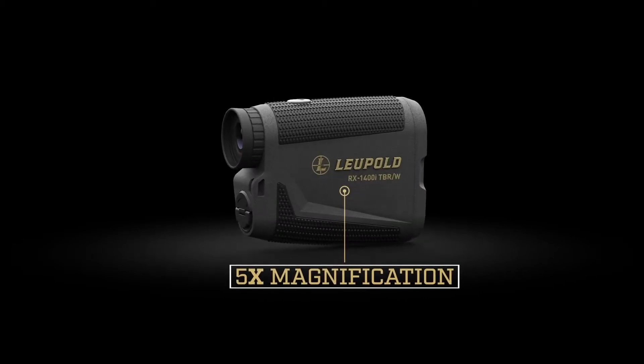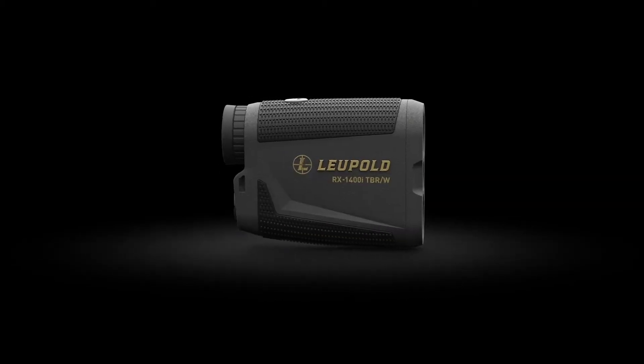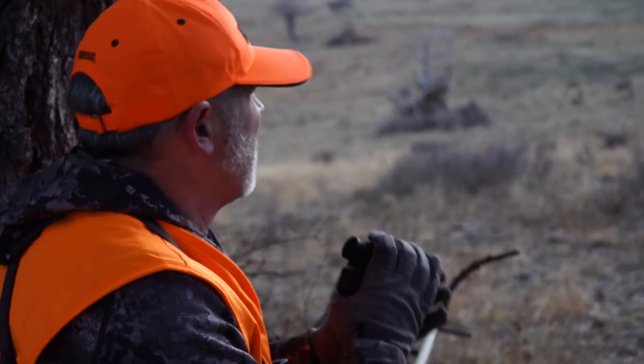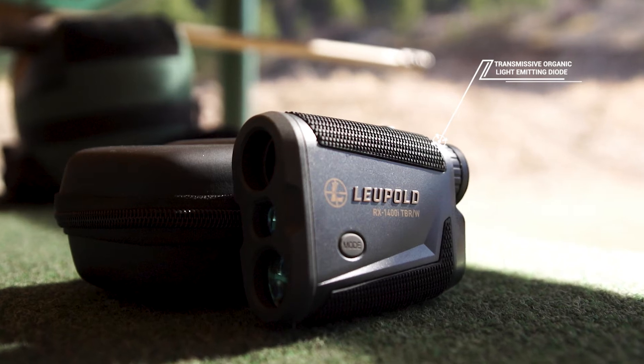Five-power magnification is the standard here, with an exceptionally bright and clear image featuring a vivid red TOLED display. TOLED stands for Transmissive Organic Light Emitting Diode.